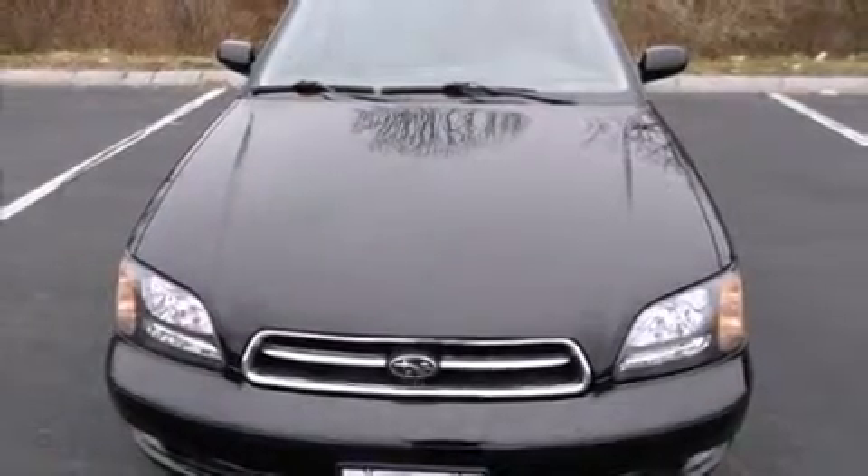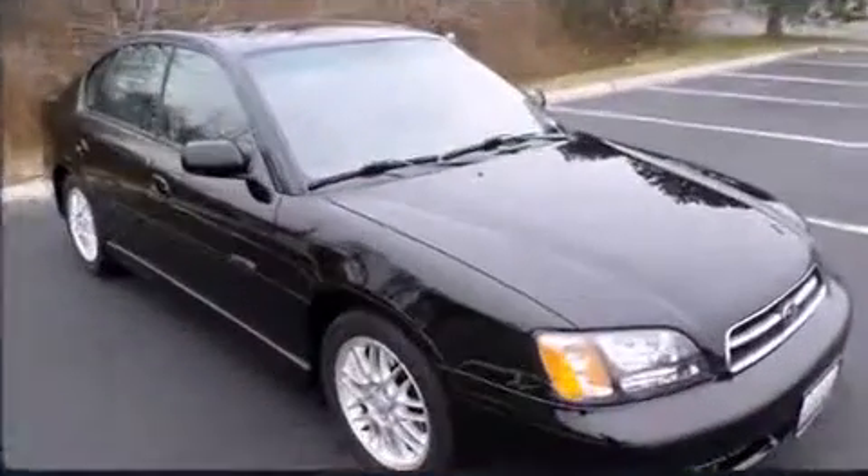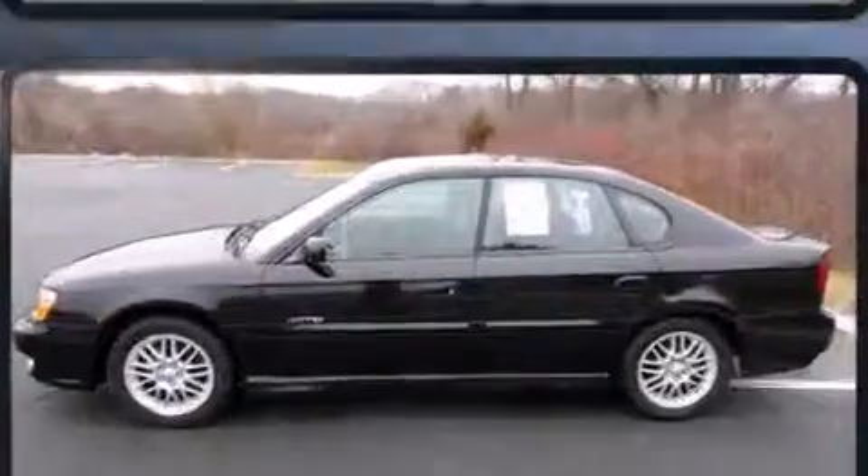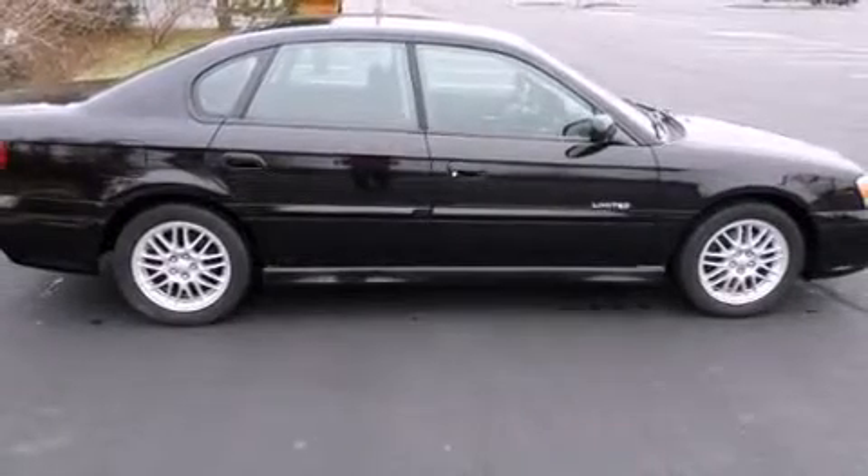Here's a great deal on a 2002 Subaru Legacy. This four-door, five-passenger sedan still has less than 80,000 miles. Under the hood, you'll find a four-cylinder engine with more than 150 horsepower, and all-wheel drive keeps this model firmly attached to the road surface.